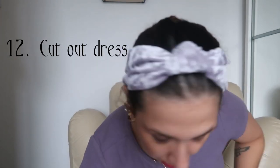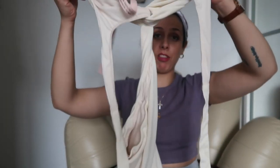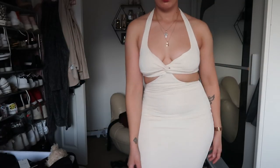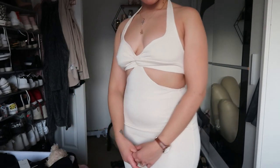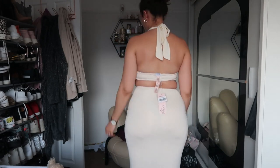Number twelve, last but not least: what you need as a curvy woman is a cutout dress. I bought this dress from Opoli and it has a cutout detail. When you have a cutout dress, it gives the illusion of an hourglass figure — it's very flattering. There are different kinds of cutout dresses: the cut might be on one side, lower, or in different positions, so experiment and find what works for you.